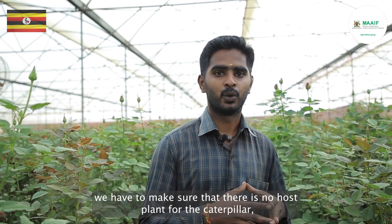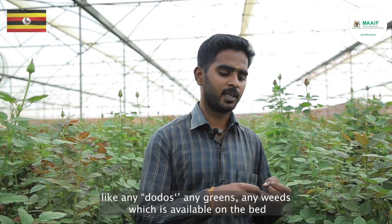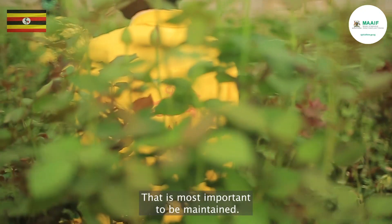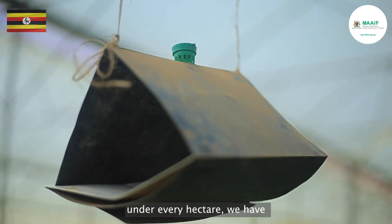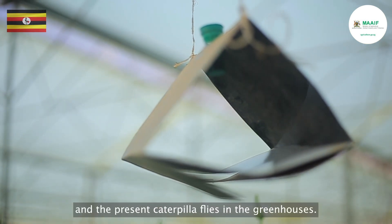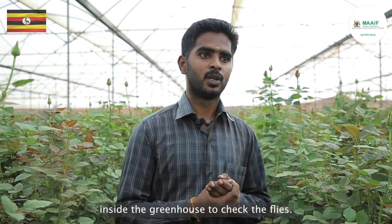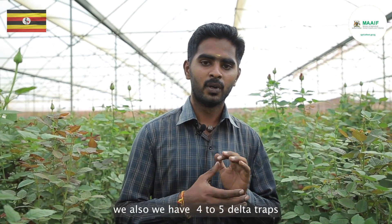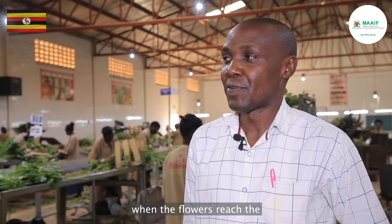To maintain the greenhouses, we must ensure there is no host plant for caterpillars — no weeds on the bed, under the bed, inside the greenhouses, or around them. That is most important: no host plants available in and outside the greenhouses. For every hectare we have 15 to 20 delta traps to check for the presence of flies and caterpillars, and 50 molasses maintained inside the greenhouse to check for flies. Outside the greenhouses we also have around four to five delta traps and five to ten molasses.